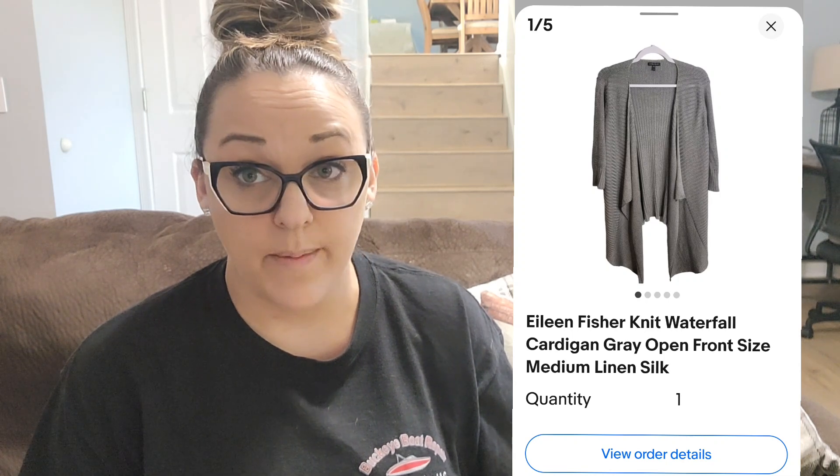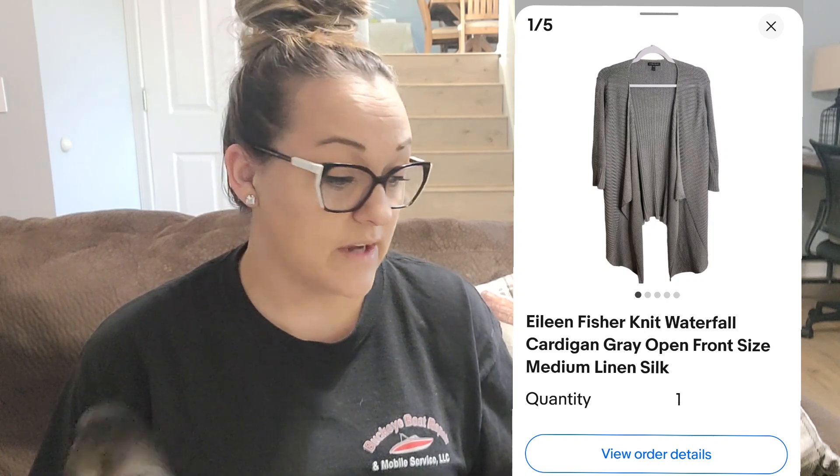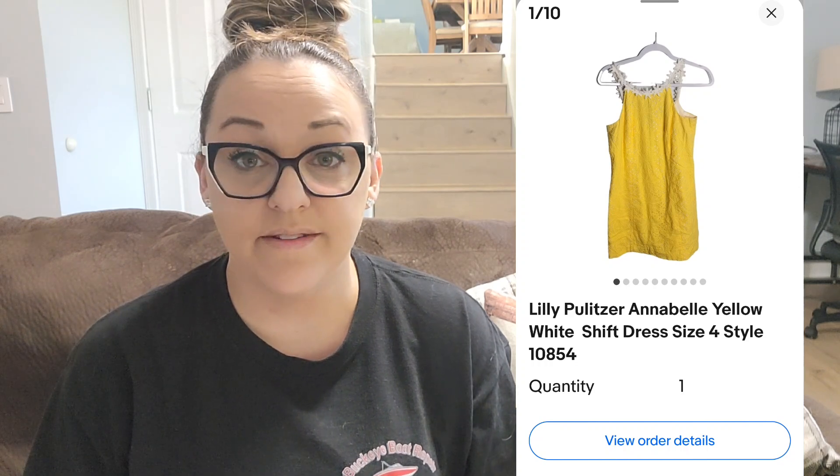Next up was an Eileen Fisher knit waterfall cardigan in gray — a linen and silk blend. I paid $6.54 and it sold for $15. That was an item I'd had for a long time; I marked it down and it finally sold. Next, if you're not shopping in the bra section at thrift stores, you kind of need to. I sold a Wacoal Romantic Encounters black underwire bra in a 42DD — it sold for $20, I paid $2.99.